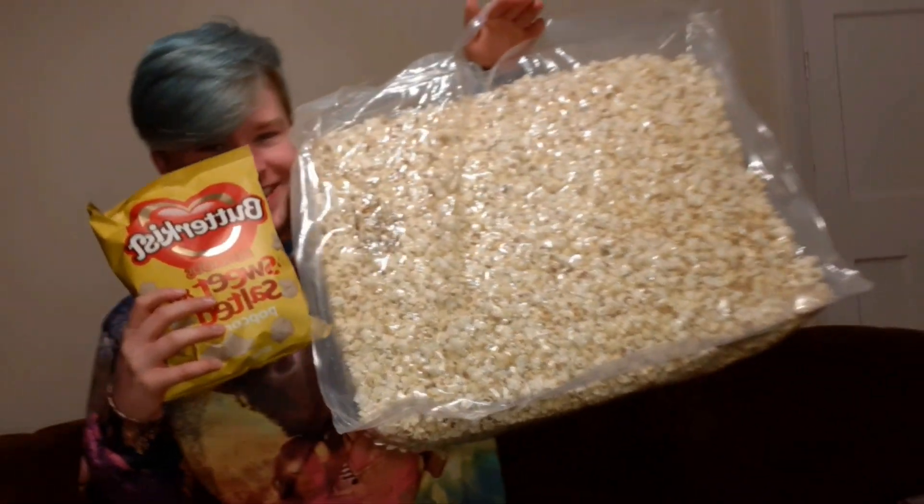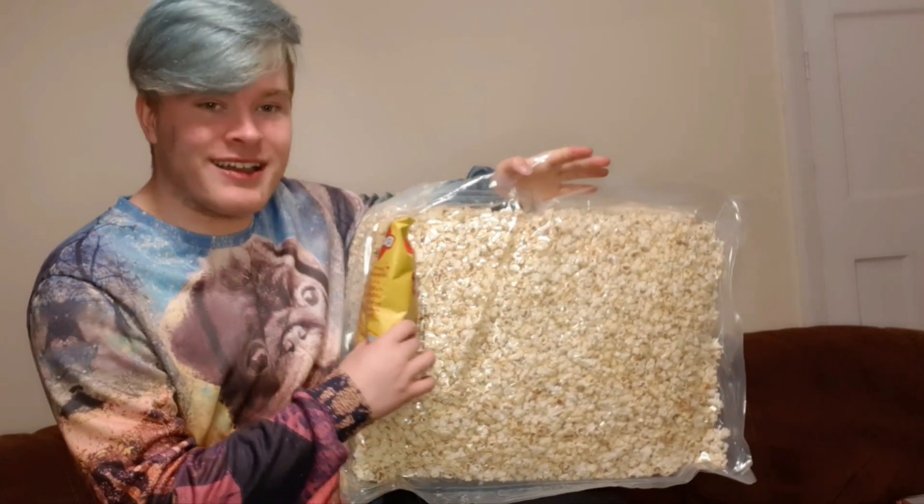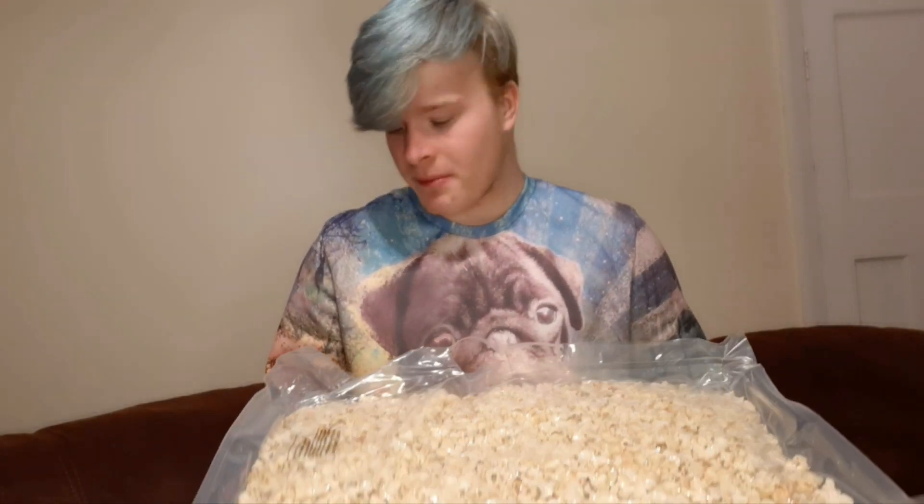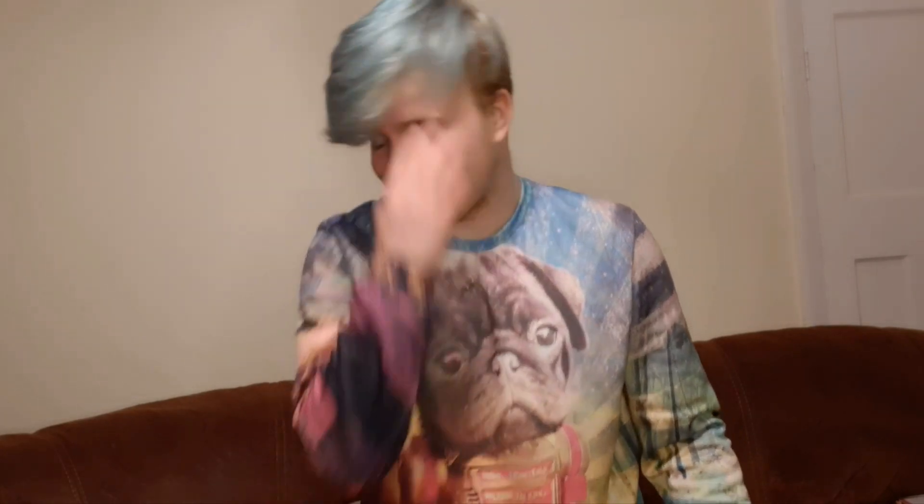My mum went shopping yesterday and she got two bags for like five pounds maybe. Just look at these — they're like £1.51 each in the shops, but this bag is the same width. It could have been more bags but one bag should be alright, and it fits in the box perfectly. That is crazy.